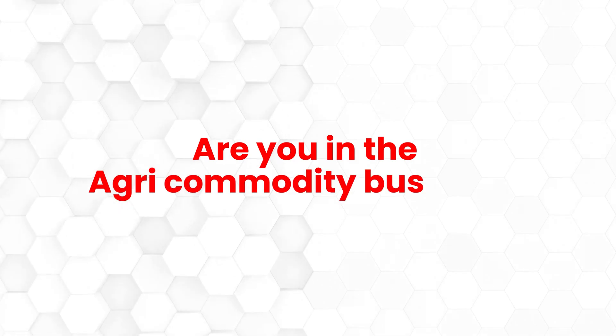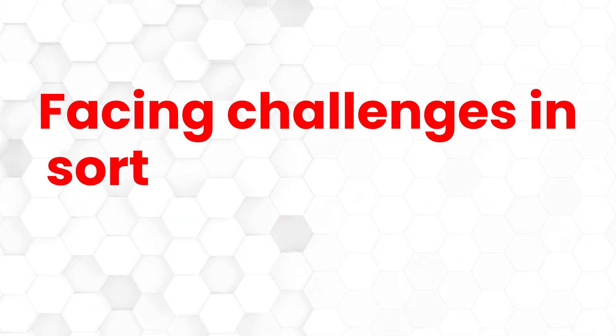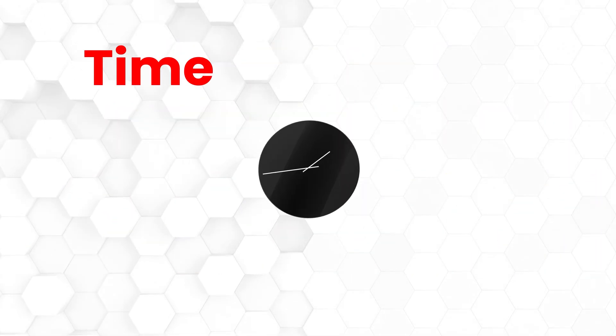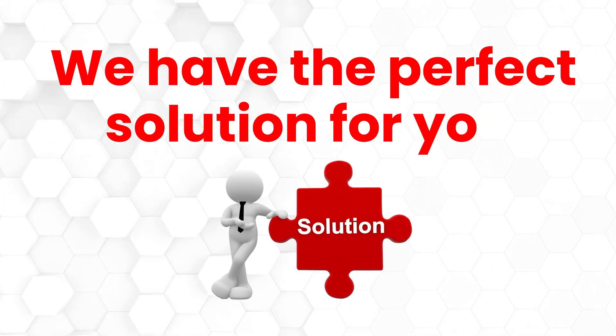Are you in the agri-commodity business? If yes, this video is for you. Facing challenges in sorting and grading your produce? Traditional methods can be time-consuming, labor-intensive, and costly. We have the perfect solution for you.